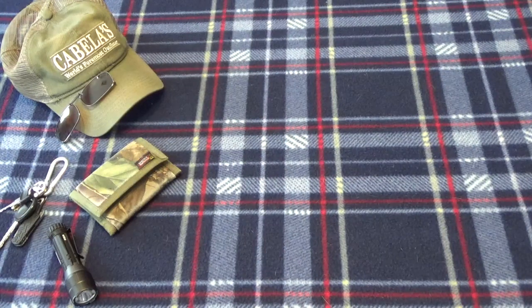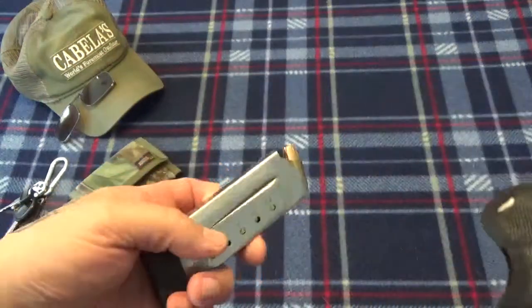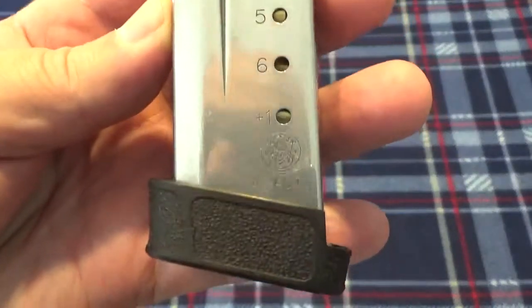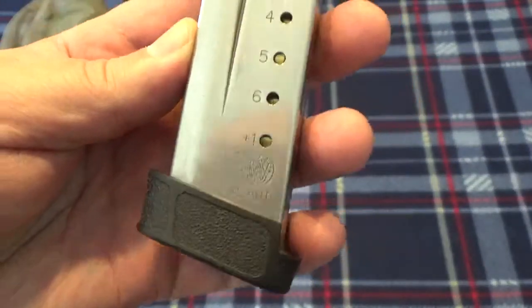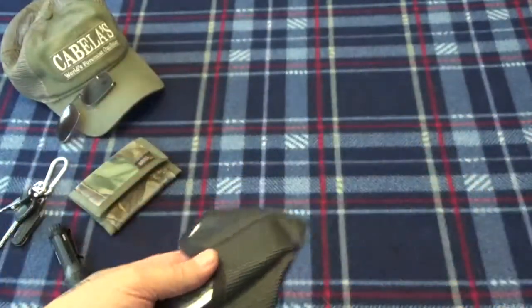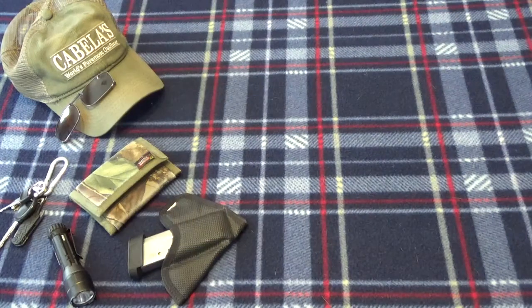Moving to the front pocket — something that's changed up. Still running a pocket mag carrier, and you can see that's a good-size mag right there — 45 auto. We'll see what that goes to in just a minute.